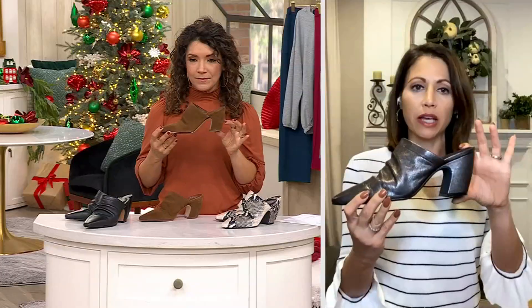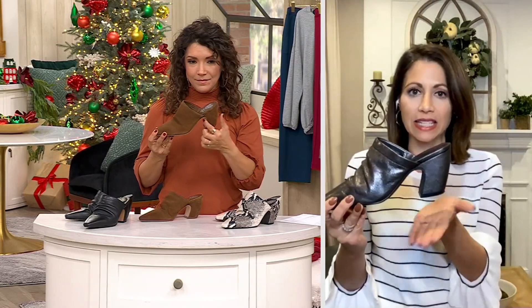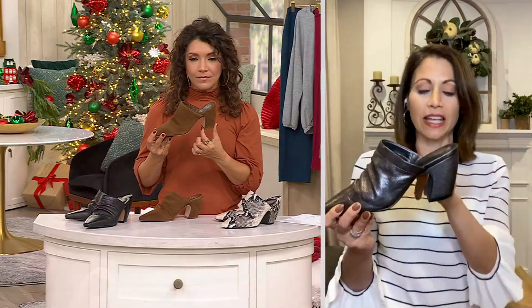I wore this shoe all day today, because it is that perfect transitional shoe for right now — when the weather is a little cooler in the morning but warms up later. You've got your toes covered but still have breathability. I love a mule for that, and I especially love that this one is a heeled mule — sometimes a mule can be very flat, but this one gives you a nice block heel shape.